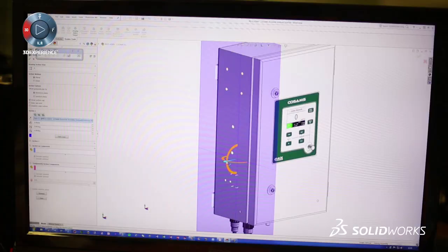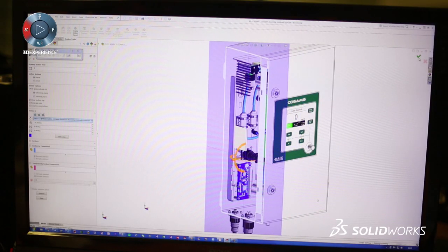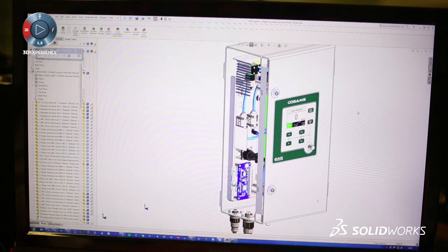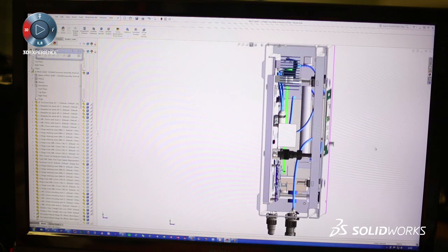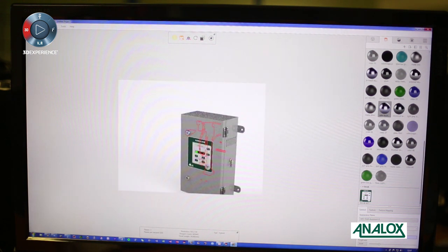I'd used SOLIDWORKS at previous places as well, so I was pleased to find it when I got here. The speed of use — it seems easy to use for the guys who are living in it day to day. We also get a really good level of support from using it. There's a really strong community of people around it. The company themselves and CADtech — we get great support from them.